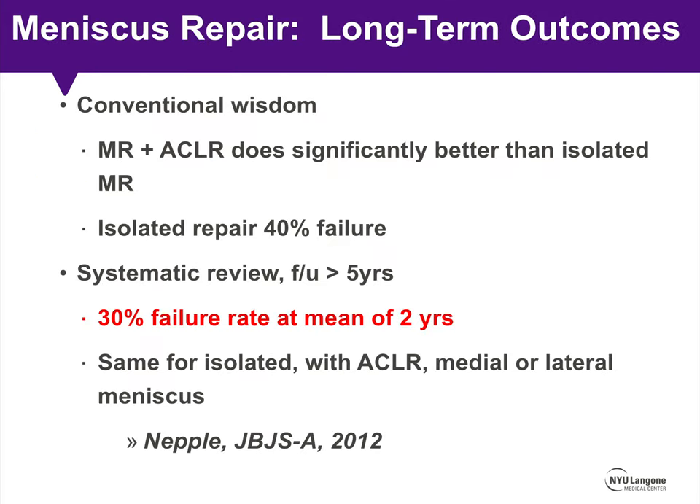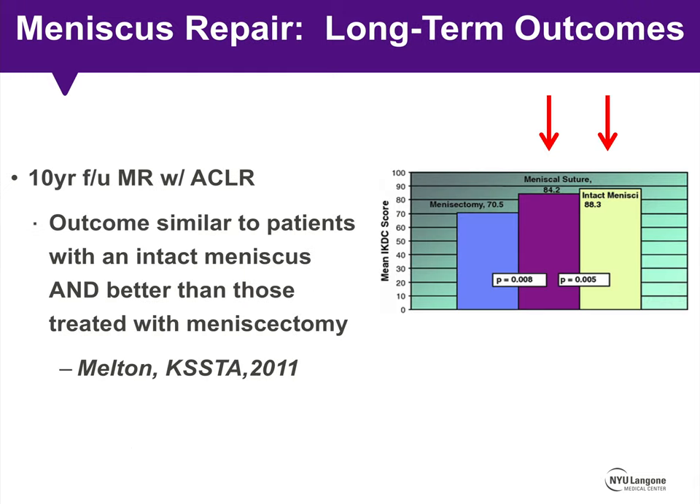Conventional wisdom holds that a repair performed in the setting of an ACL reconstruction does significantly better than an isolated meniscus repair, with isolated repairs having upwards of a 40% failure rate. Most systematic reviews with greater than 5-year follow-up show failure rates around 30% at a mean of approximately 2 years. Interestingly, data shows that success rate is actually similar for isolated repairs, those performed with ACL reconstruction, and whether medial or lateral meniscus is treated. A study with 10-year follow-up found outcomes after repair at ACL reconstruction were similar to an intact meniscus cohort and significantly better than those treated with meniscectomy.